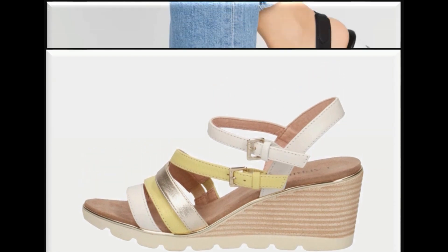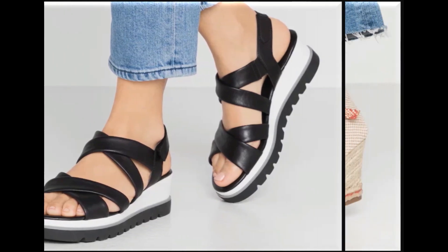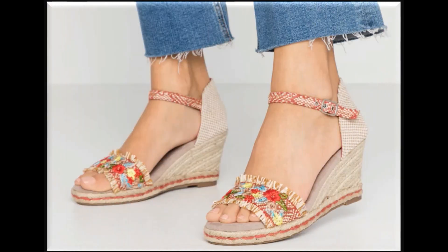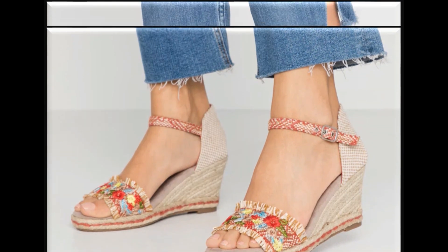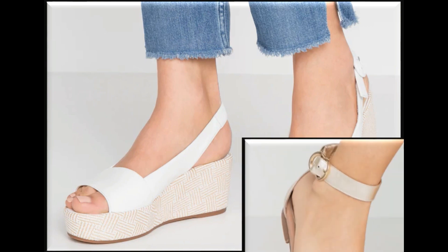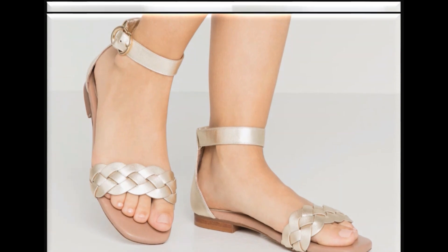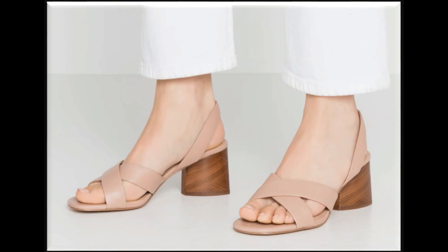Friends, if you liked the video, please do give it a like. You also have to share the video with your friends and family so they can also see the beautiful new sandal designs and select sandals for themselves. If you haven't subscribed to my channel yet, please do subscribe. After subscribing, press the bell icon and make sure to select 'All' so that channel notifications are fully turned on for you.